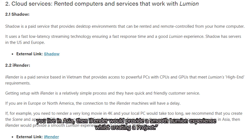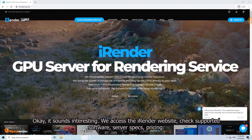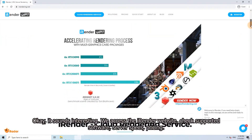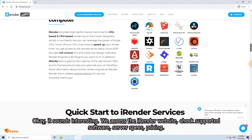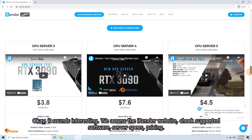In case you live in Asia, iRender could provide a smooth Lumion experience while creating a project. So we access the iRender website and check support software, server specs, and pricing.